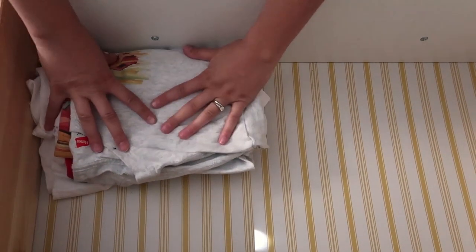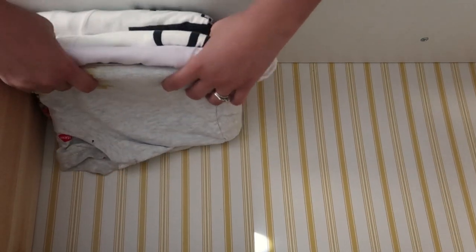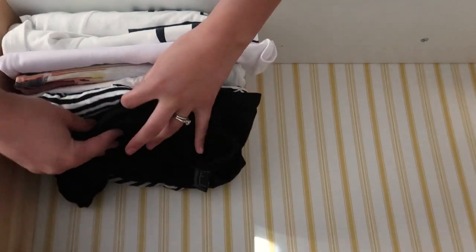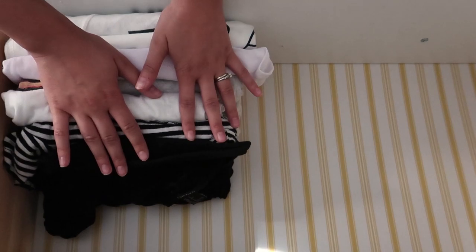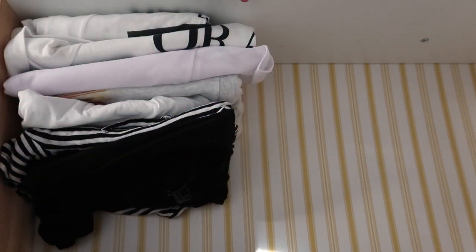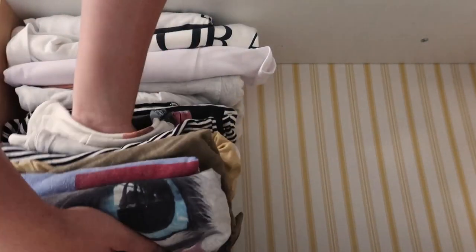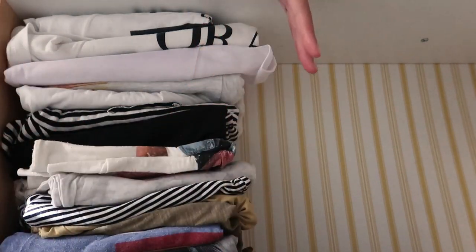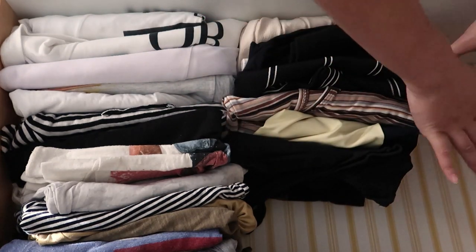My organization tip for drawers: instead of laying things flat and stacking them high, lay them up on their side so you can see a sliver of each piece of clothing. This way you always know what's in your drawer — it's such a time saver because you can see everything at once and don't have to go digging for a certain shirt. Another great way to stay organized is to order things by type. I keep all my t-shirts in one row, tank tops in another, and long sleeves and sleeping shirts on another side.